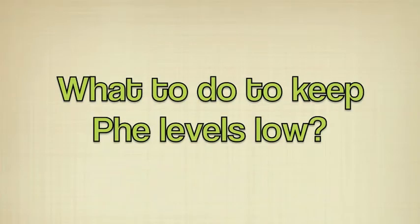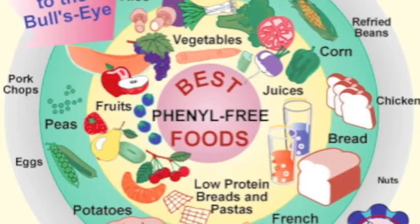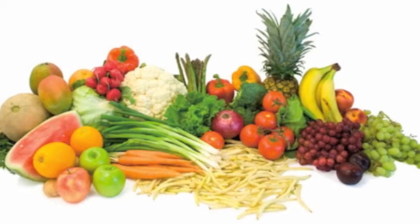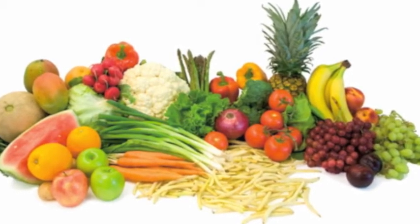What to do to keep phenylalanine levels low? People with PKU disease maintain a Phe-free diet, which means they eat food with very low levels of protein. A Phe-free diet contains grains, potatoes, fruit, vegetables, breads, and pasta.